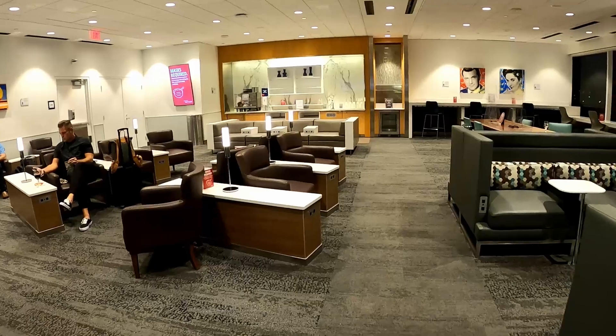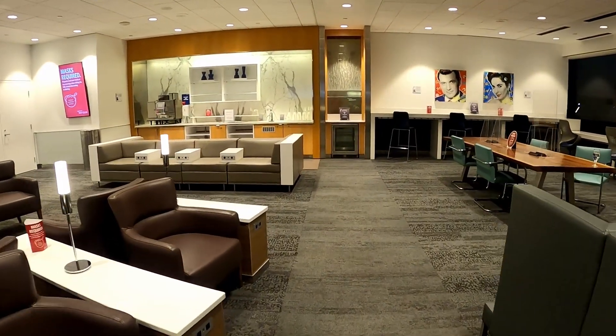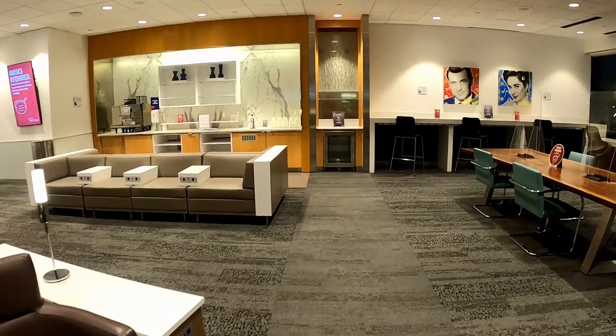So this is the main seating area in this lounge. Here you have TVs, ports for your electronics, desks, and other things to make your time in this lounge comfortable.